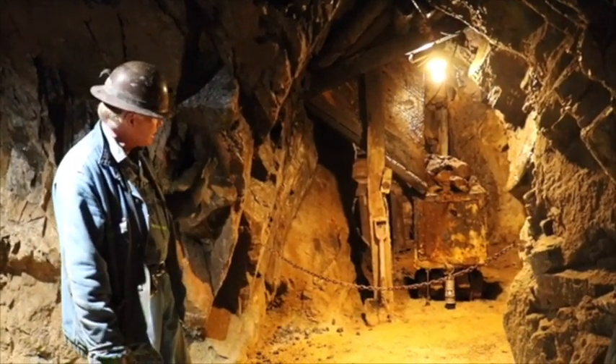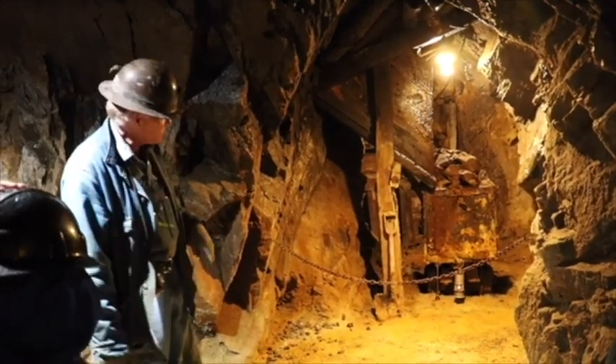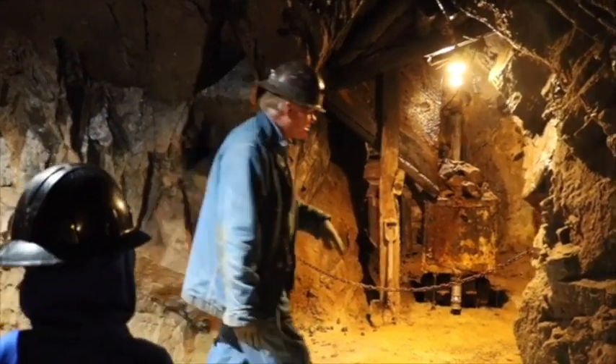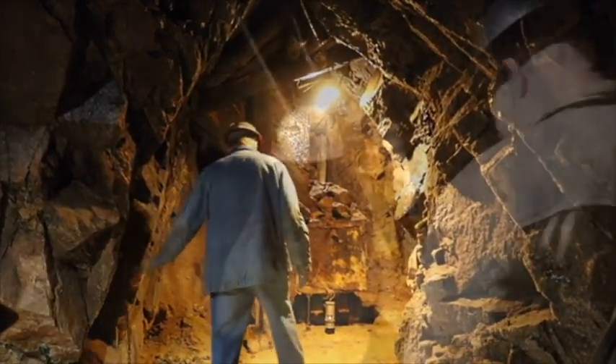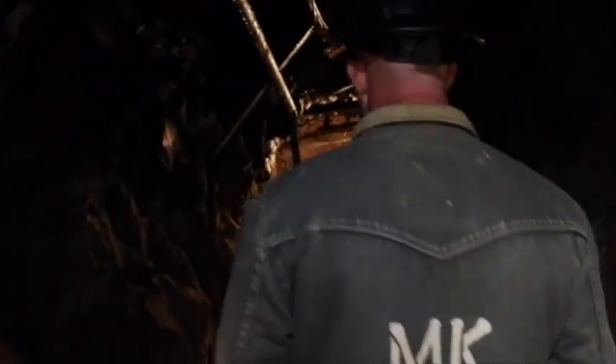If you walk into a heavy dose of bad air there is no oxygen and you are dead in just a few short minutes. We don't mess with bad air — it is bad news. I'm going to turn the flame down; this thing is burning just a little bit too high.